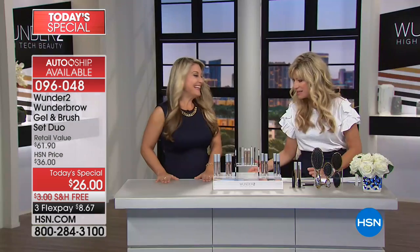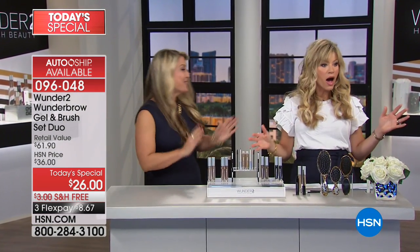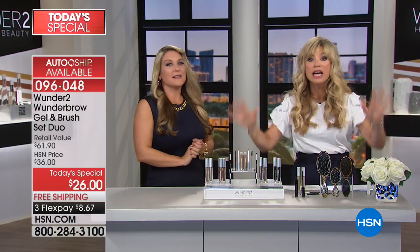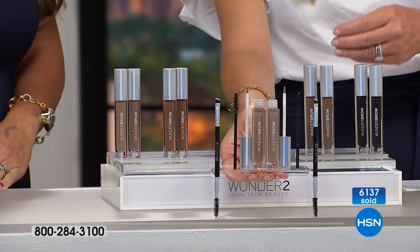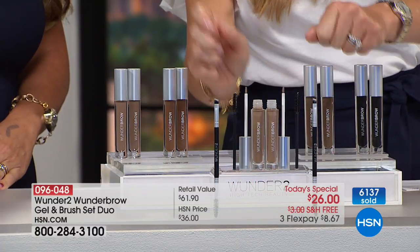Angie Lee is our very special guest. We sold 6,000 — double what we expected to sell — so it will sell out early. You just choose your color. Everything you see right here is what you're getting: two brushes, two spoolies, and two Wonder Brows. Here are your shades — I'm wearing the blonde, and Angie Lee is also wearing the blonde.